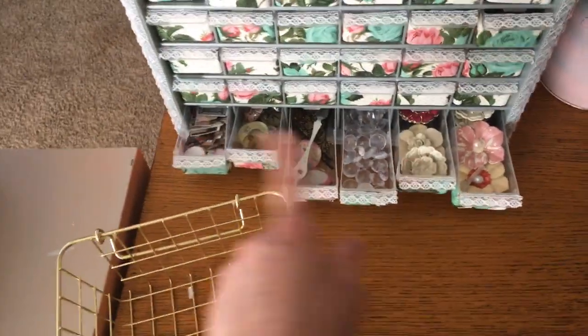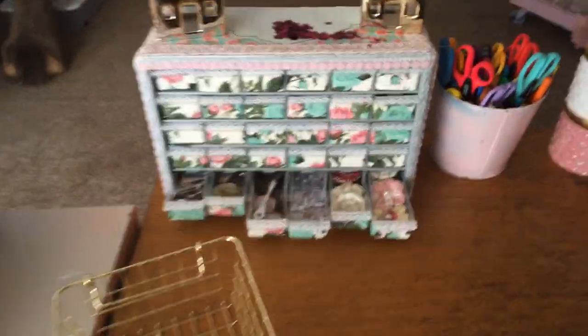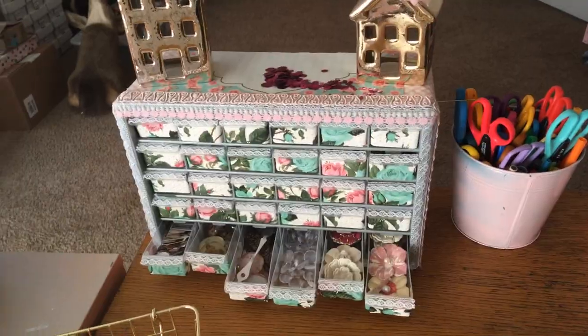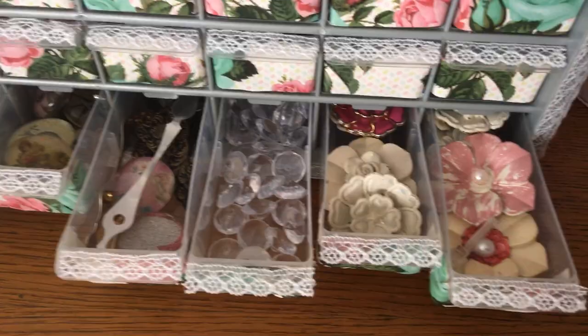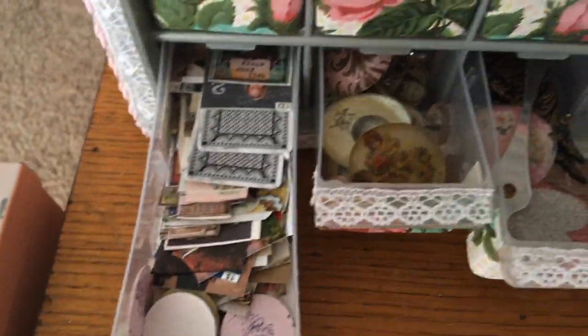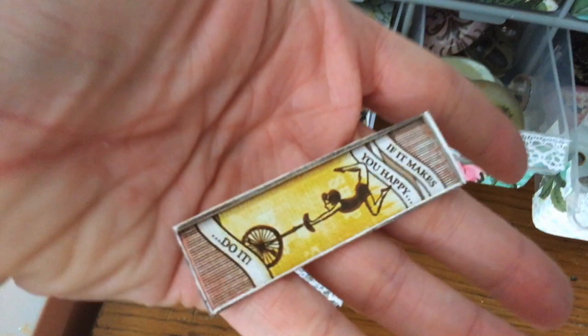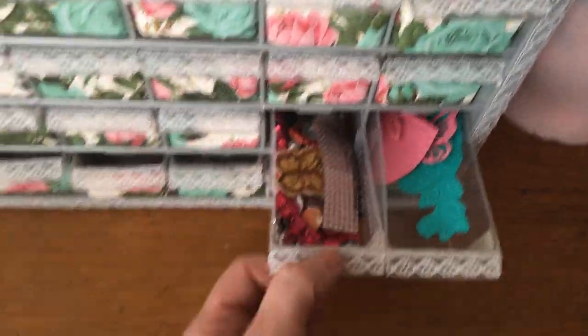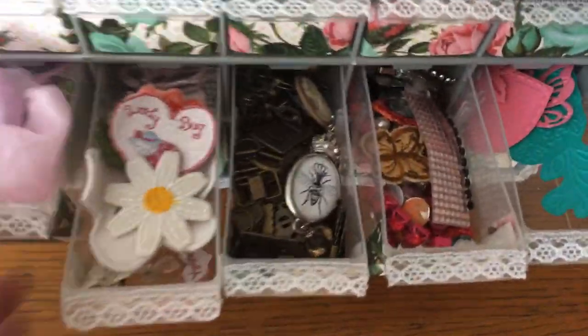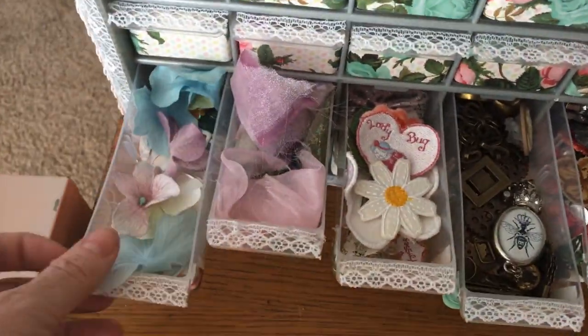I was working on the video when I got interrupted, but I was going to show you this cute little organizer I got at Walmart - it's meant for tools. In here I have cabochons, vase diamonds, and random things, plus really tiny ephemera. The next compartment has die cuts, jewels, charms, really cute tulle, colored flowers, and tags.